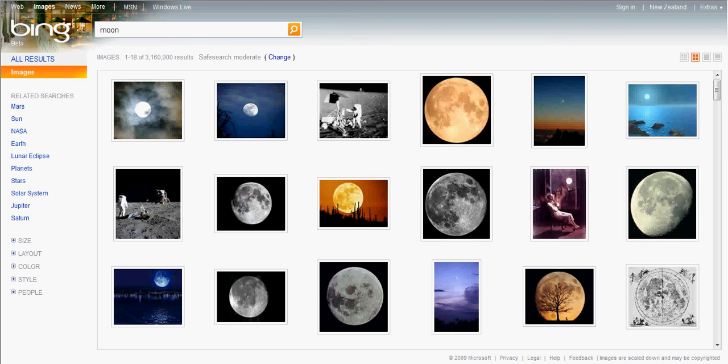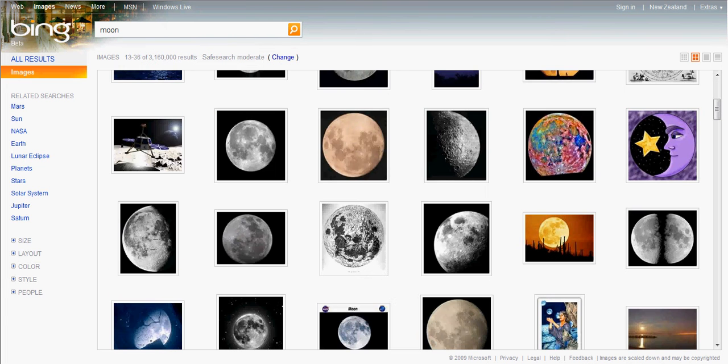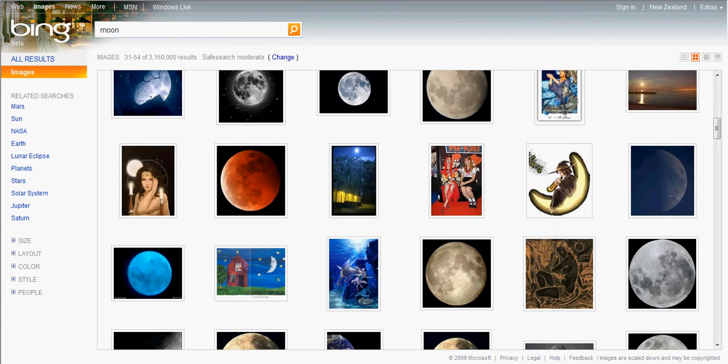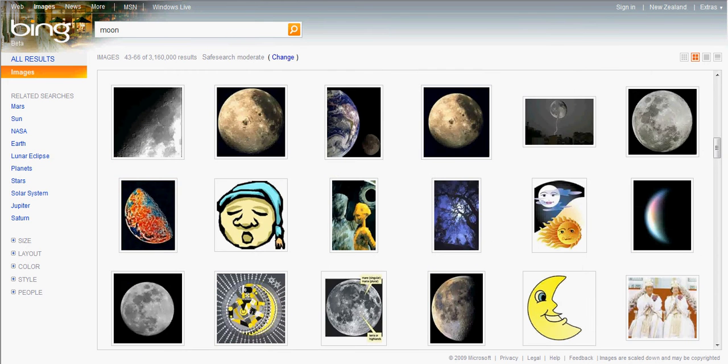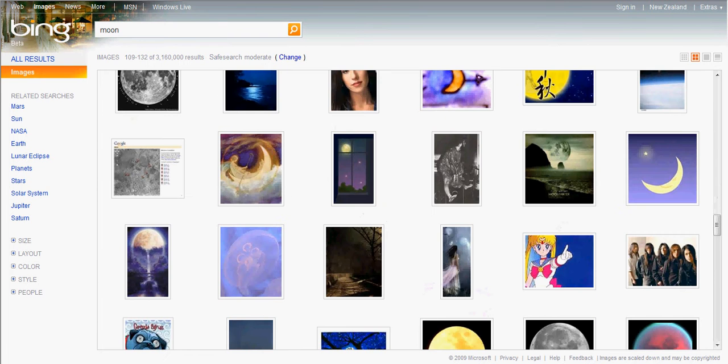The second interesting design concept on Bing.com is that you don't have to click on 'next' or click on page 2, 3. You only have to scan the page, look for your interesting images, and after that just scroll down.